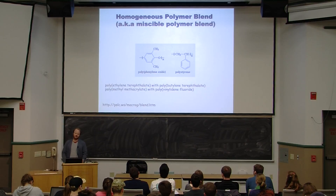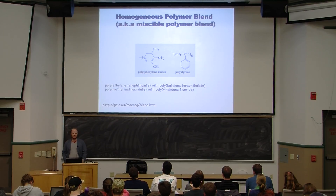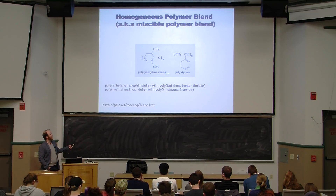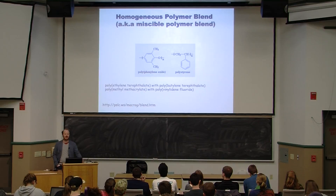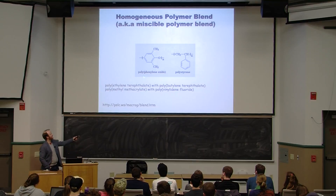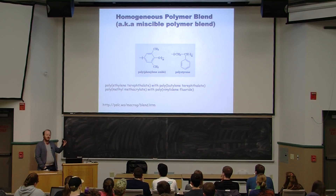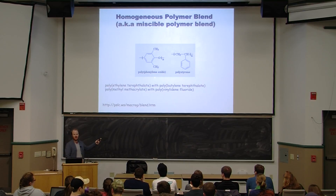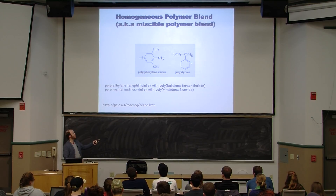A homogeneous polymer blend is also called a miscible polymer blend. Polyphenylene oxide and polystyrene make a miscible blend — they've got those big benzene rings and some methyl groups. Polyphenylene oxide has an oxygen, but there's not enough oxygen in PPO to make it too polar. Polystyrene is pretty non-polar, and so these two polymers are compatible.